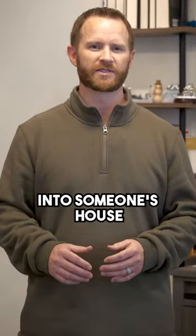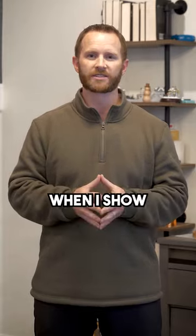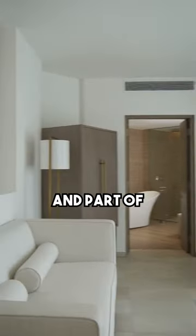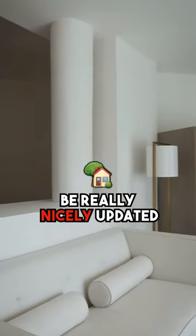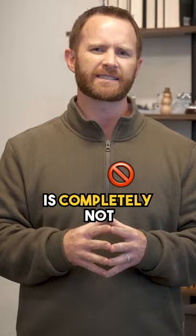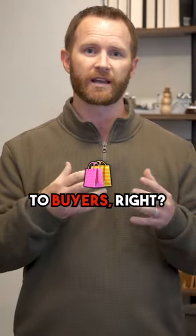Have you ever gone into someone's house and just felt confused? I've felt the same way when I show homes at times. Sometimes I'll show a home and part of it will be really nicely updated, and the other part is completely not. That sends confusing signals to me as a realtor and to buyers, right?